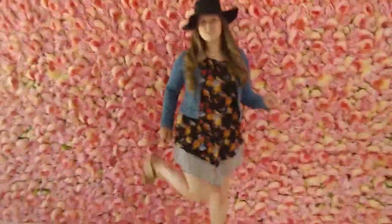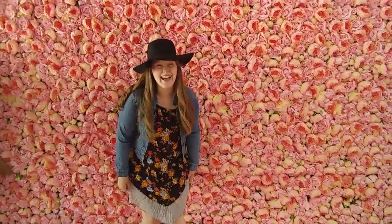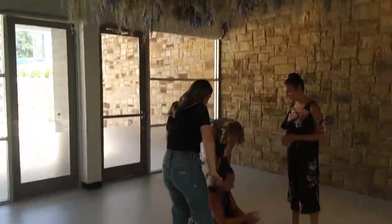Gotta stretch. Stretch it out. The flower room. And another flower room. Gotta walk on the tiles in here.